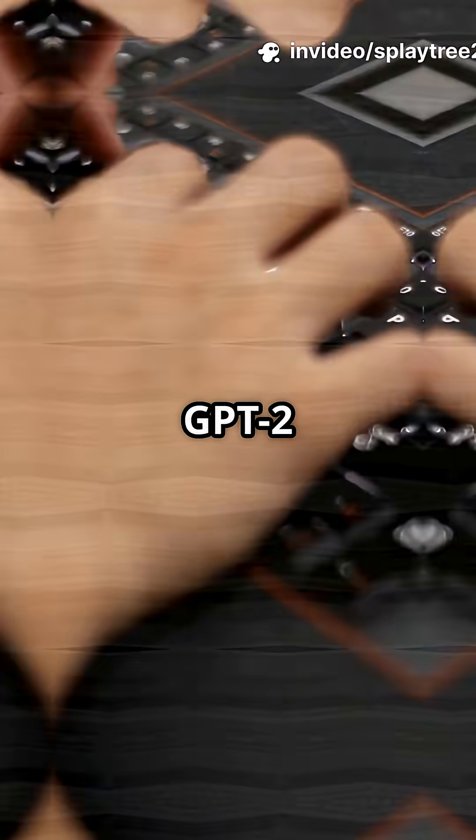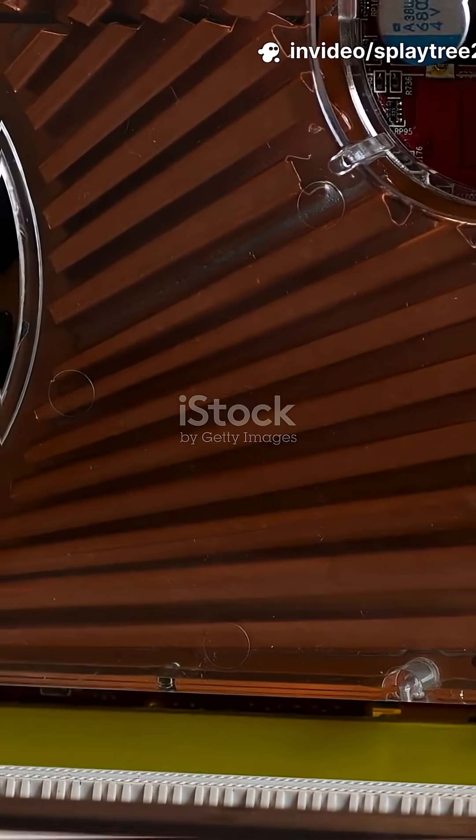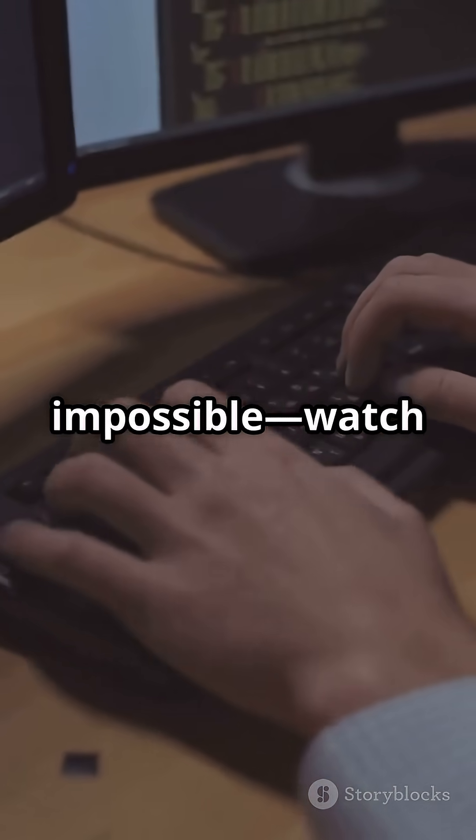I'll show you how to run real GPT-2 on a cheap Dell with just 2GB or even 1GB NVIDIA graphics — training and inference both. If you think it's impossible, watch this.